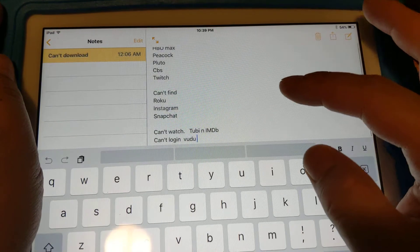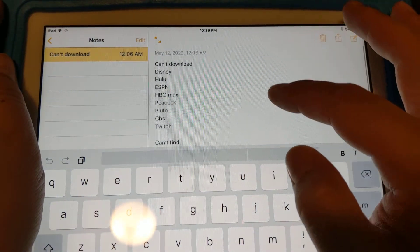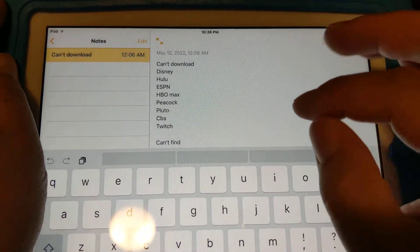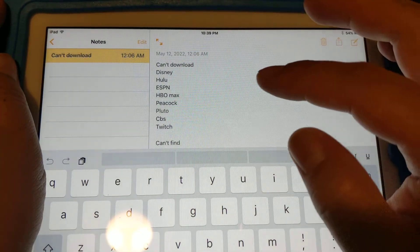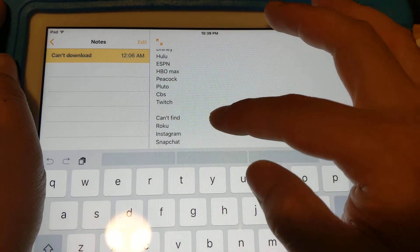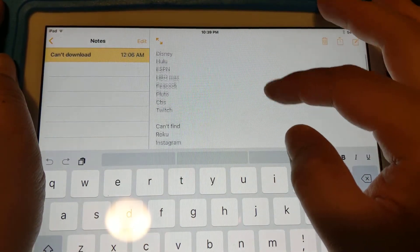There's also a list of apps I can't even install, like Roku. Disney Plus and Hulu can't be downloaded even if they're in your purchased folder. HBO Max, Peacock, Pluto, CBS, Twitch, Roku, Instagram, and Snapchat can't be downloaded — you can't even find them in the App Store. I'll put that list in the description.